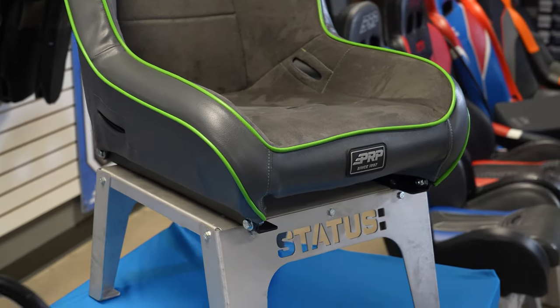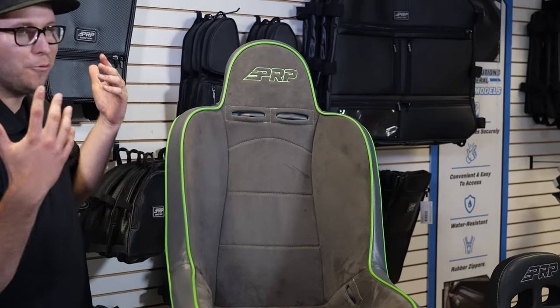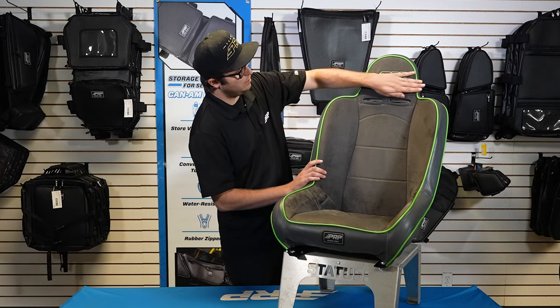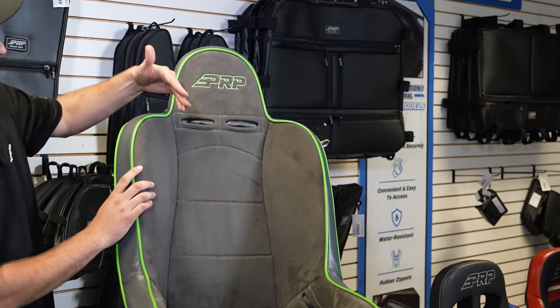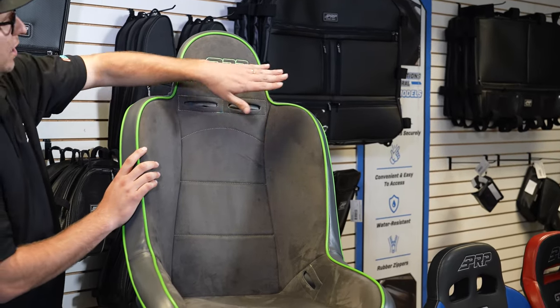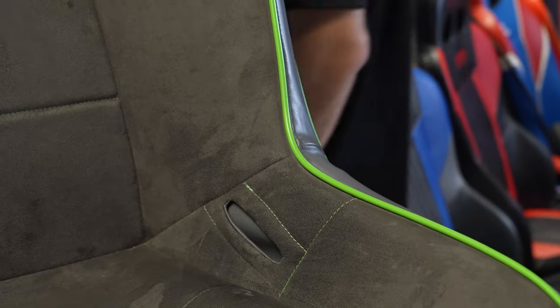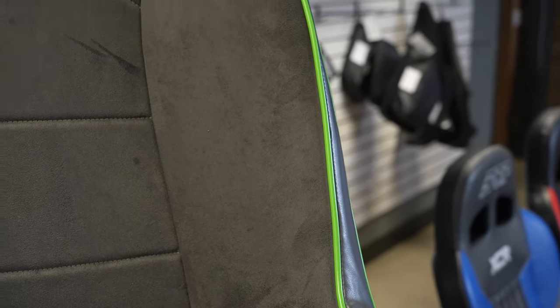The Premier does come in a low back option where it deletes the headrest, and I also have it in an adjustable headrest option where it is a low back but has an adjustable headrest that you can move up and down. But for right now we have the Premier High Back.